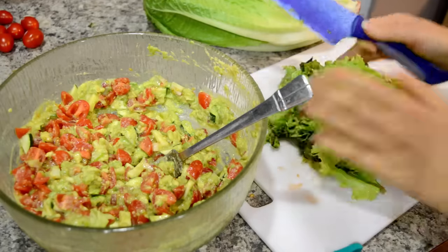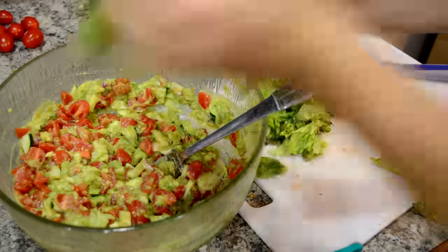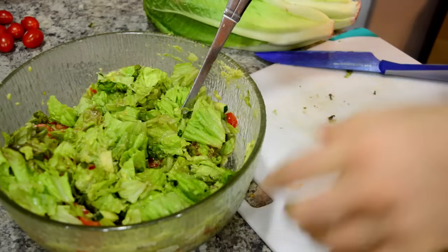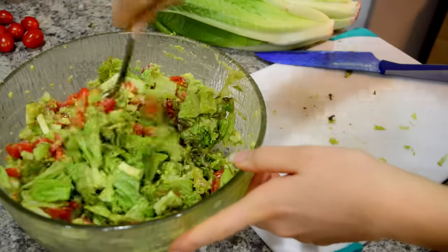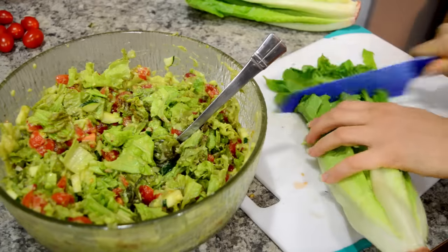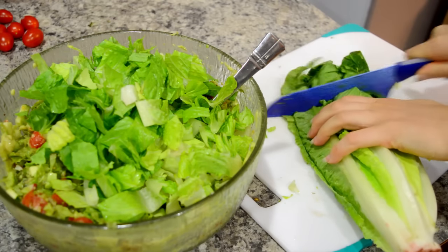Throw everything in, mix it all together, and then comes the lettuce. The first type is my favorite — red leaf lettuce — and I usually add about a head of red leaf lettuce. Then I chop up the romaine and usually add about one and a half to two heads of romaine lettuce. Then I just mix everything together and the salad is done.